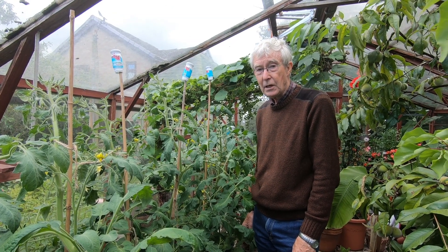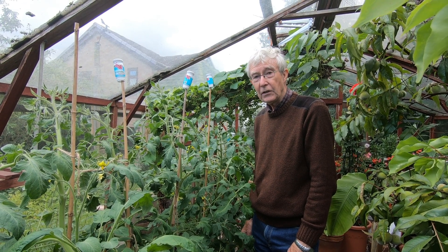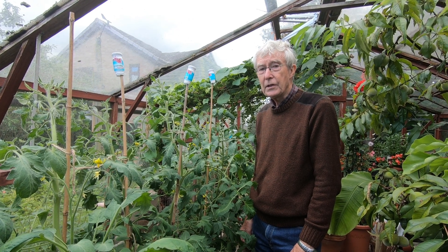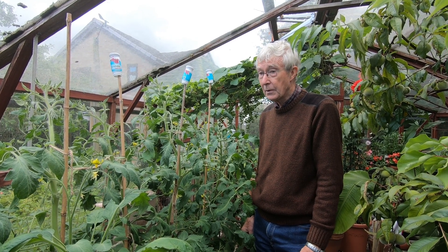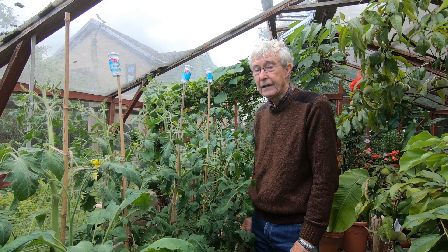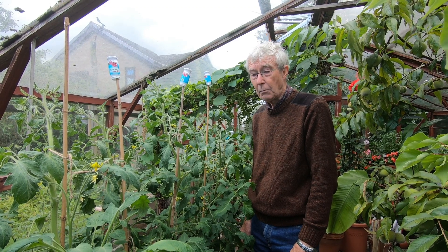We popped into the greenhouse at home today because yesterday we had a bit of a shock looking around the plot greenhouse at the tomatoes. We thought we ought to come today and have a really good check of our home greenhouse tomatoes, because they're growing in the same make of grow bag as the ones down the plot, and those are badly affected by contaminated compost.